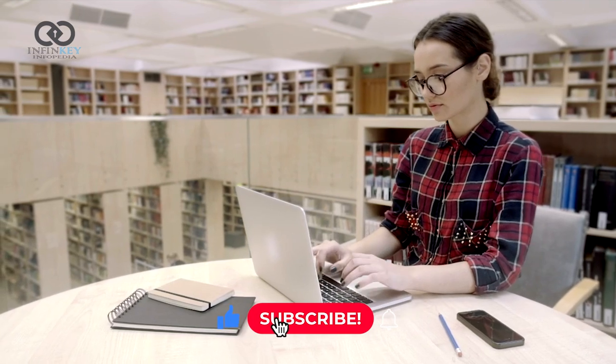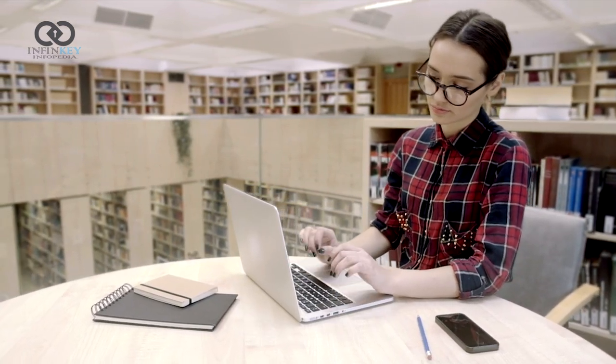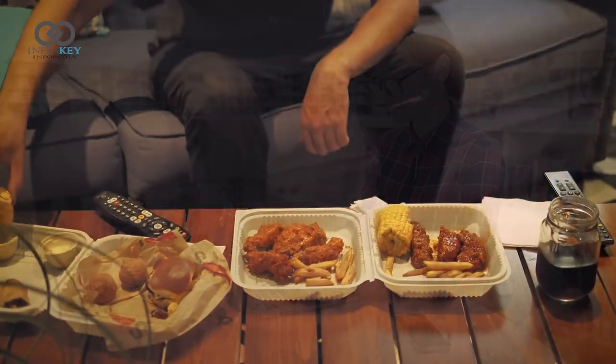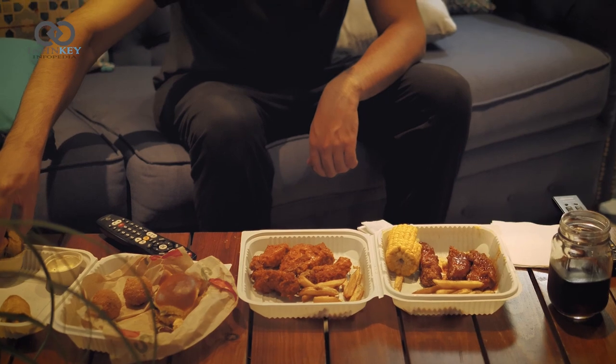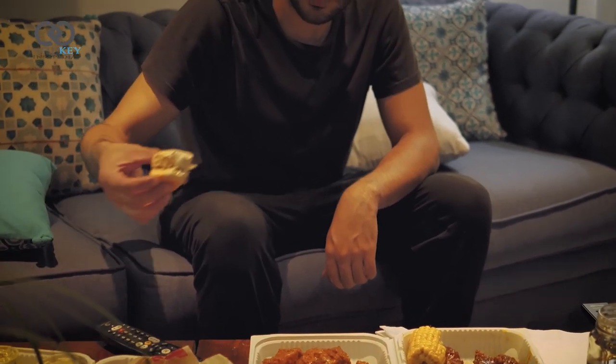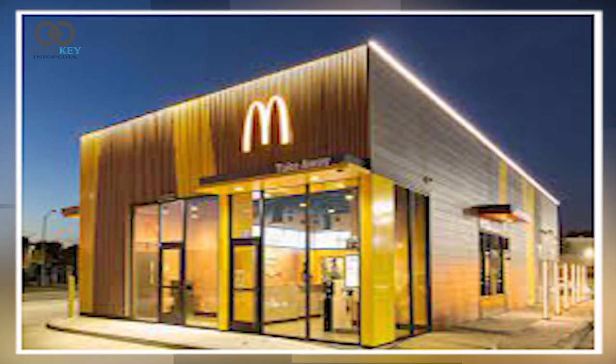Hello friends, welcome back to our channel — a world of technology and artificial intelligence. In today's video we are going to talk about the newest addition to the fast food industry that's causing a buzz all over the world. That's right, we are talking about the fully automated McDonald's restaurant in Texas, USA.